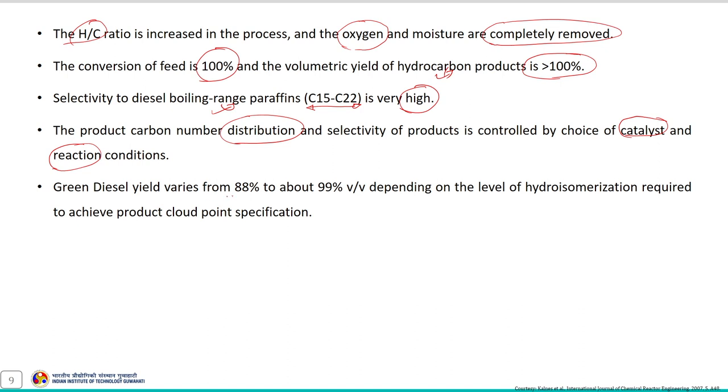Green diesel yield varies from 88 to about 99 percent on a volume basis, depending on the level of hydroisomerization required to achieve the product cloud point specification. If a product of specific cloud point is needed, the level of isomerization must be controlled during the reaction so that it achieves the required cloud point specification. This is another advantage of the hydroisomerization process — it enables production of fuel with a specific quality.